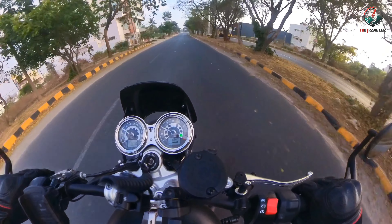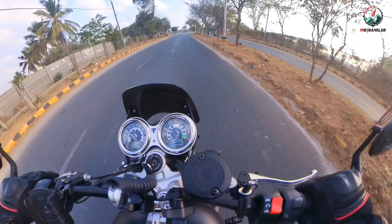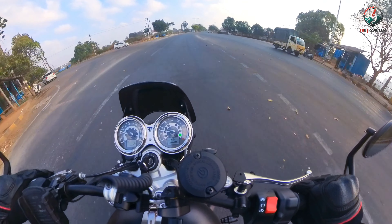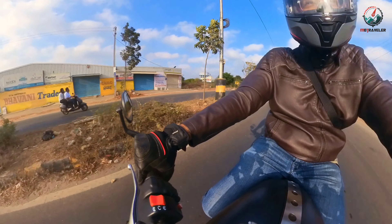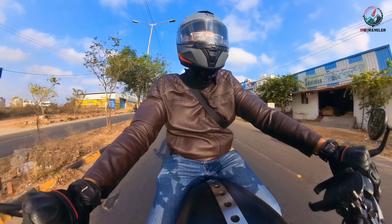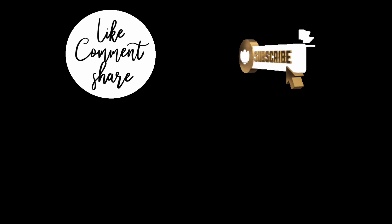Anyway, it is now time to head back home, do some editing, and see how this practice session turned out to be. So until we meet again next week, bye folks. Please like, share, subscribe and put your thoughts in the comment section below. Thank you.